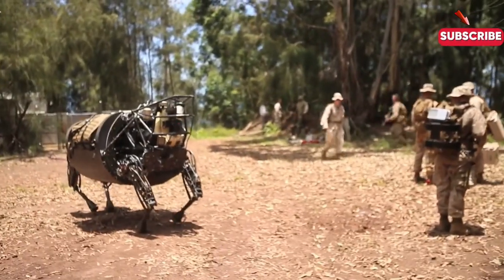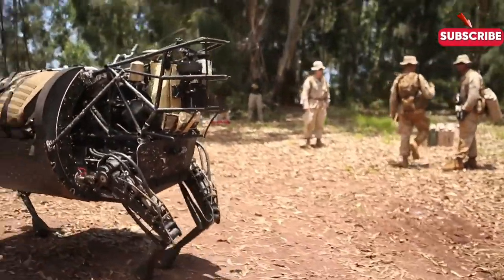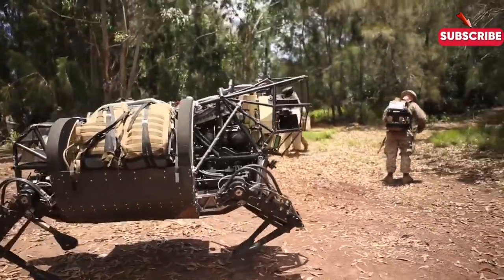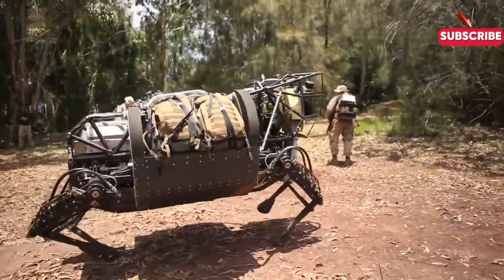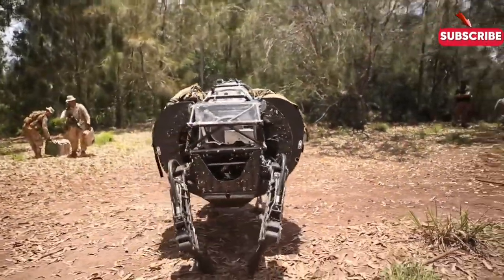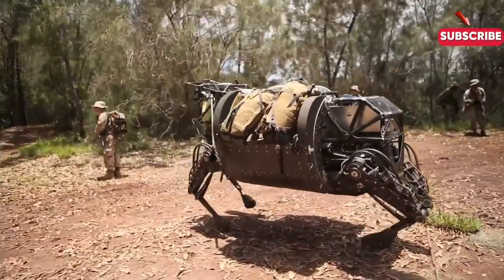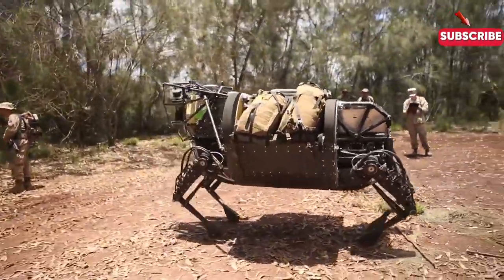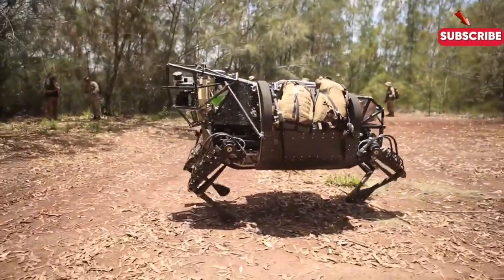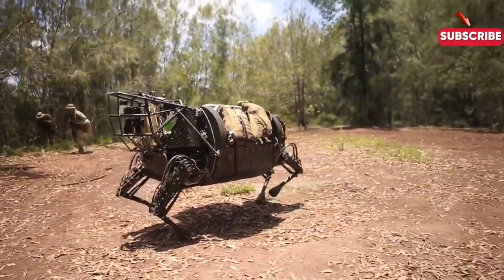In simple terms, the LS-3 is a high-tech robotic companion designed to assist ground troops. Imagine having a robot that can haul gear, supplies, and even medical aid, all while keeping up with the pace of your squad. It's built to mimic the movement of animals, allowing it to navigate through challenging environments like forests, mountains, and urban landscapes. It can reach speeds of about four miles per hour, perfect for keeping up with marching soldiers.